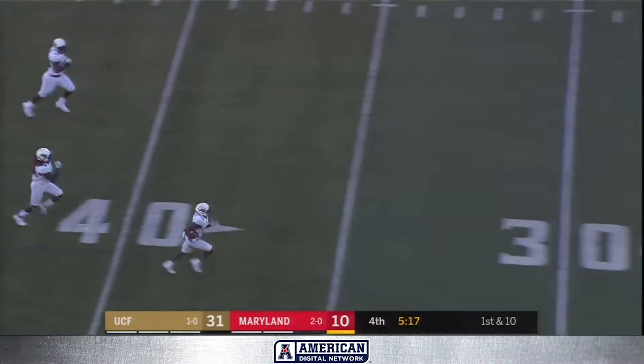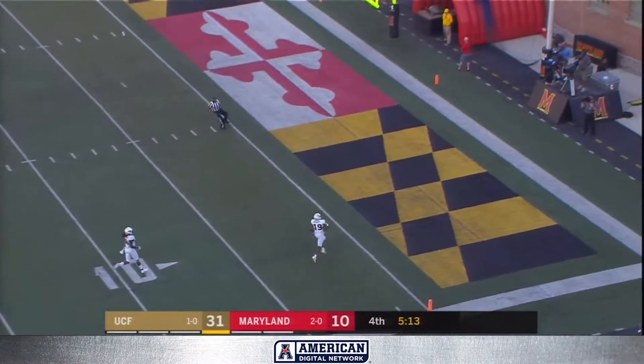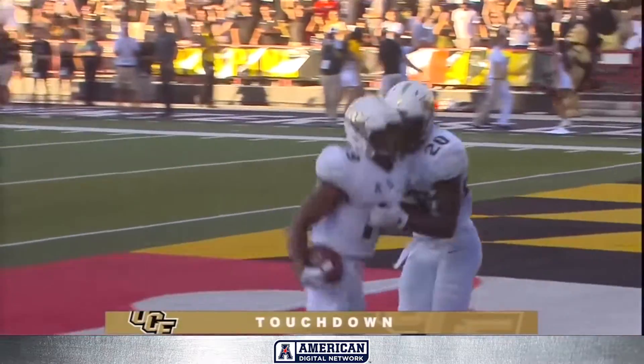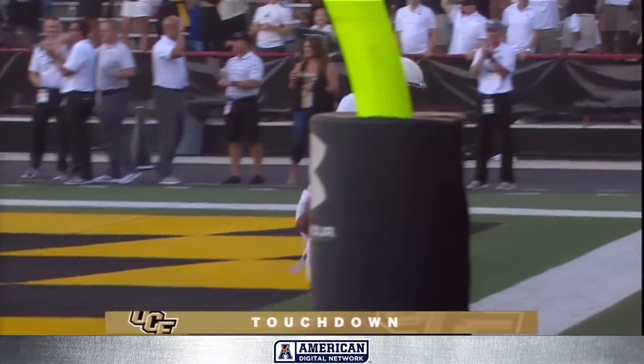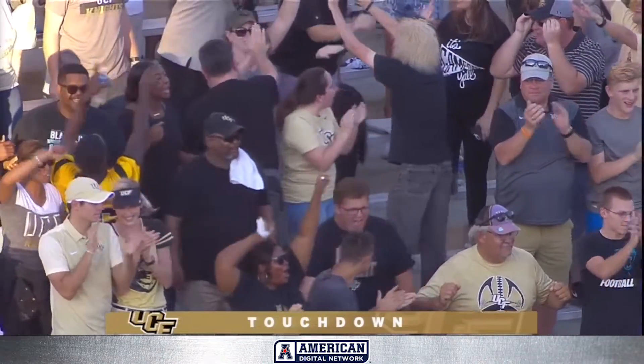This will be a pick six. Mike Hughes picks up the loose football and will have an interception for a touchdown. In and out of the hands of DJ Moore, then 58 yards the other way for Mike Hughes — and that will just about do it for UCF.